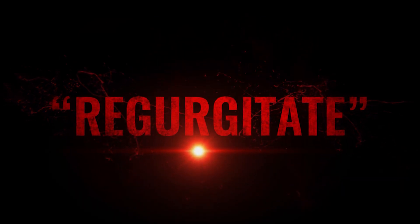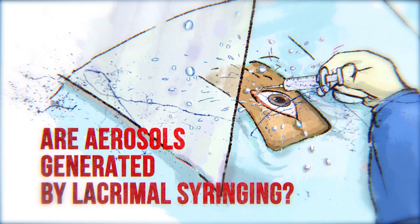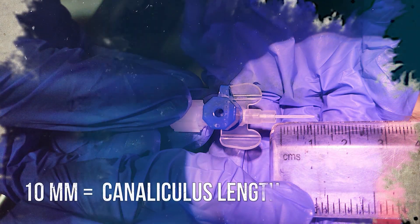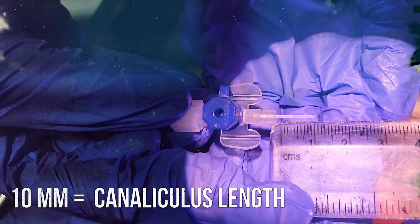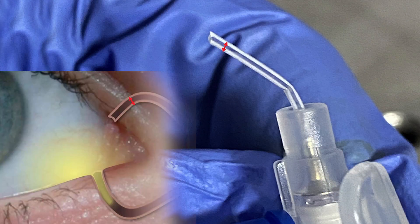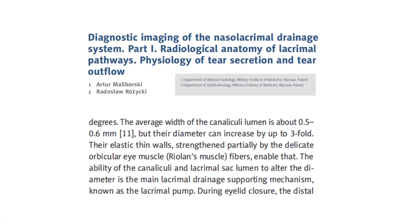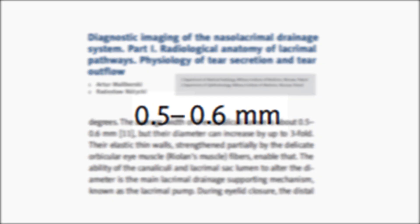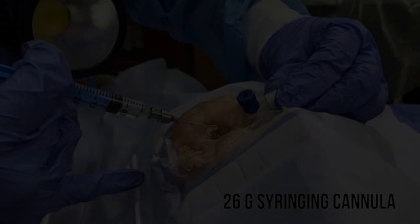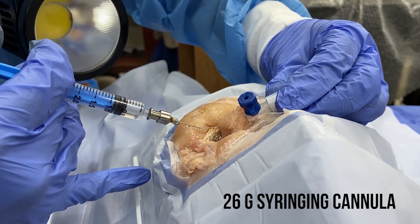Our first research question involved questioning the presence of aerosols during lacrimal syringing. We used a 22-gauge cannula and cut it to the length of the average canaliculus. We chose this particular size as its diameter closely resembles that of the canalicular lumen, which is 0.5mm. Using a 26-gauge syringing cannula, we injected normal saline into our artificial canaliculus, which was closed at one end to simulate a blocked lacrimal drainage system.